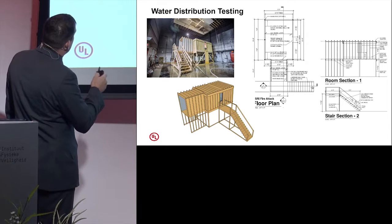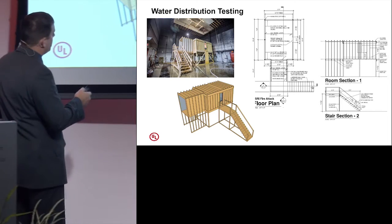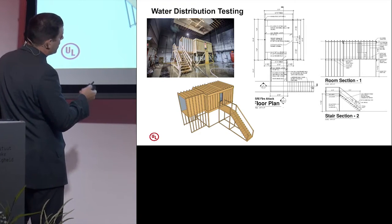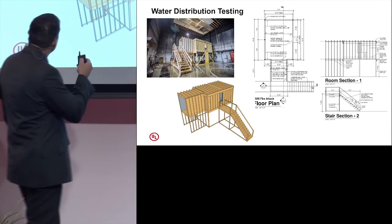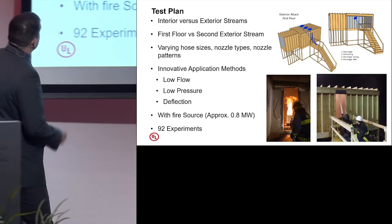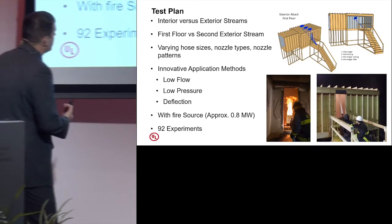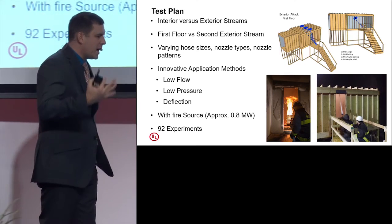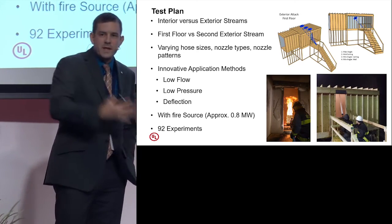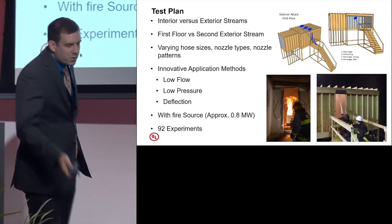We applied water in that room 84 different ways to look at where the water ends up. The room had a window on one side and a hallway off the front. We had three different methods for applying water: a second floor fire where we're applying through the window, a first floor fire where we apply from a platform through the window, or applying water through the hallway on the same level through a door opening. This was primarily to look at the difference between interior and exterior streams, but as we took a harder look at the results, it turned out it was really identifying where water goes regardless of whether you're on the inside or outside of the structure — because you want to best use that water by distributing it properly in the room.